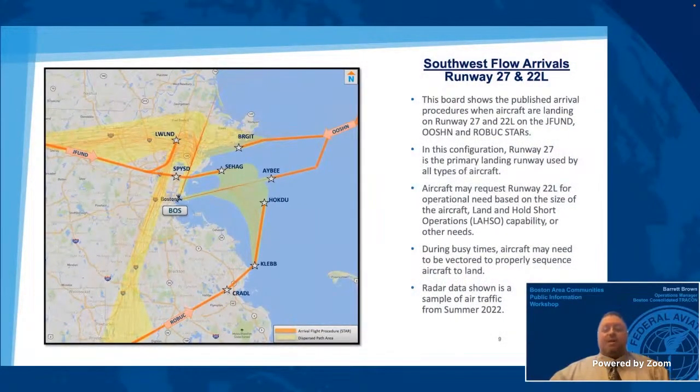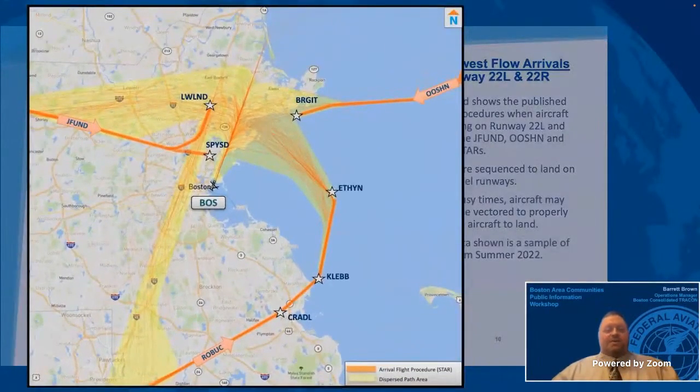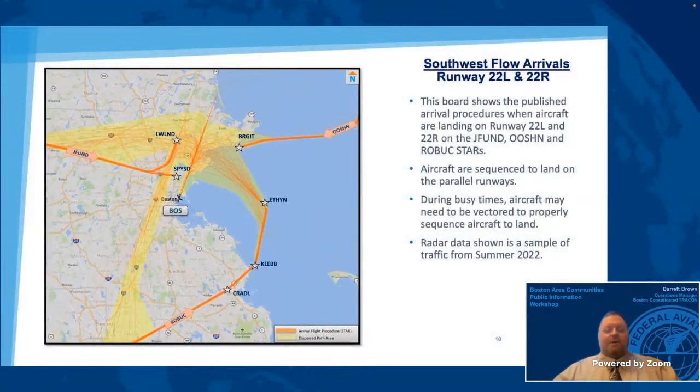When aircraft land on runway 22 left, they may be involved in land and hold short operations, called LASHO. This means an aircraft will land, then stop prior to an intersecting runway that another aircraft is landing on at the same time. Not all aircraft are capable of LASHO, therefore runway 27 is the primary runway. Aircraft that land on runway 27 are not required to land and hold short. This board shows the published STARS used when operating in southwest flow on runways 22 left and 22 right. Aircraft flight tracks within the yellow area on the map were given a compass heading by air traffic control to be vectored for landing. The main reason for vectors in this operational configuration is due to the difference in aircraft speeds on final approach and ensuring proper separation exists between multiple aircraft coming from different directions en route to the final approach course for landing.